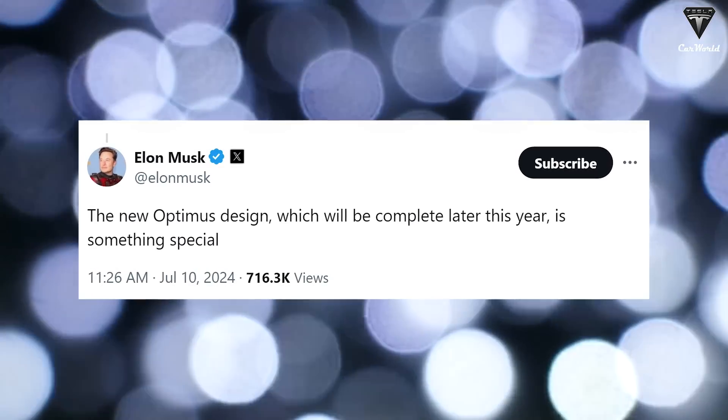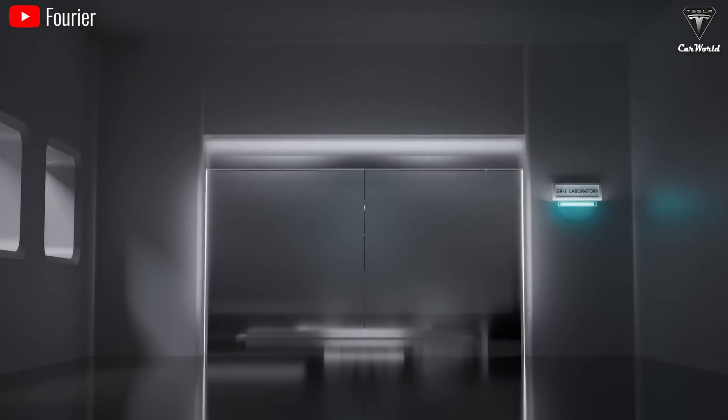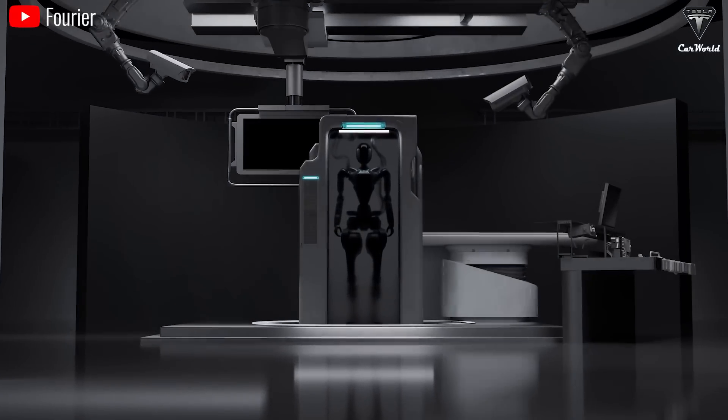Elon tweeted on X: "The new design of Optimus, completed by the end of this year, will be very special" — so get ready to welcome a refreshed Optimus that promises to surprise you.